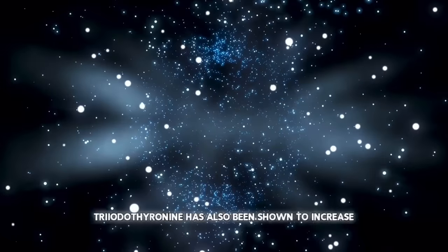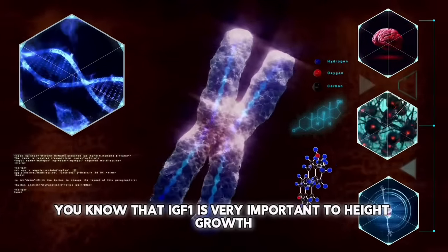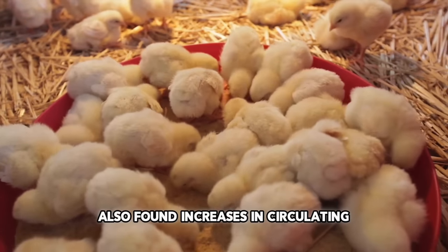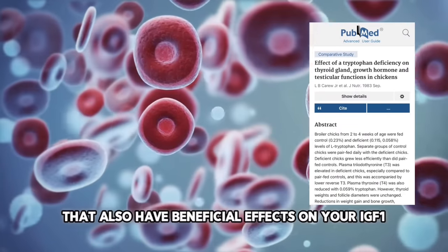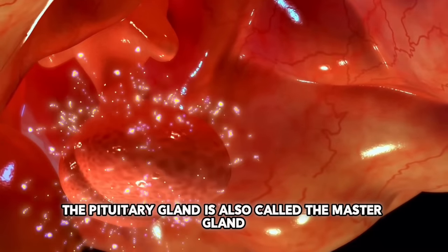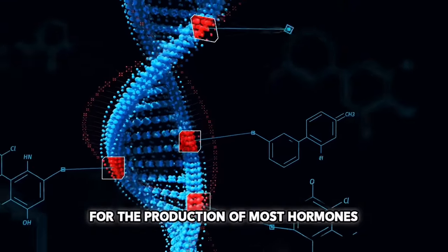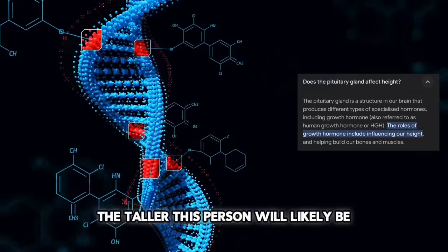Besides that, triiodothyronine has also been shown to increase the levels of IGF-1 circulating in your body, which is very important to height growth. The chicks eating a low-tryptophan diet also showed increases in circulating human growth hormone and testosterone, which are hormones that also have beneficial effects on your IGF-1. And last but not least, the size of their pituitary gland increased. The pituitary gland is also called the master gland, since it is responsible for the production of most hormones. Studies have shown that the bigger a person's pituitary gland is, the taller this person will likely be.